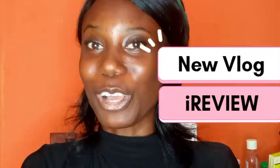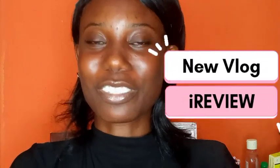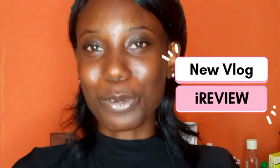Hello everyone, my name is Riu and I'm here to tell you about my new vlog. I'm starting a very special series whereby I'm going to be talking about very special products.